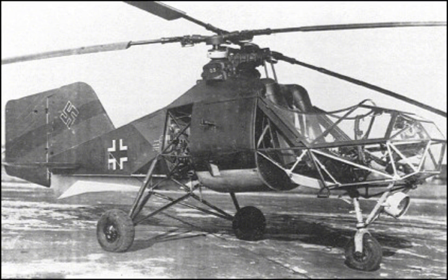This comprehensive exploration of the FL-282 will delve into its development, design, operational use, and its legacy in the history of aviation.